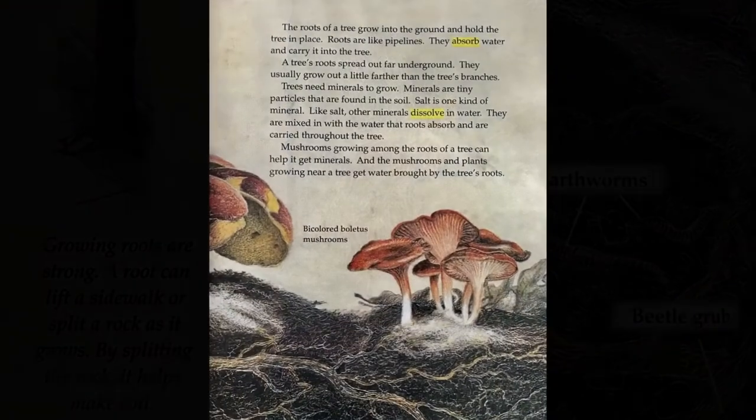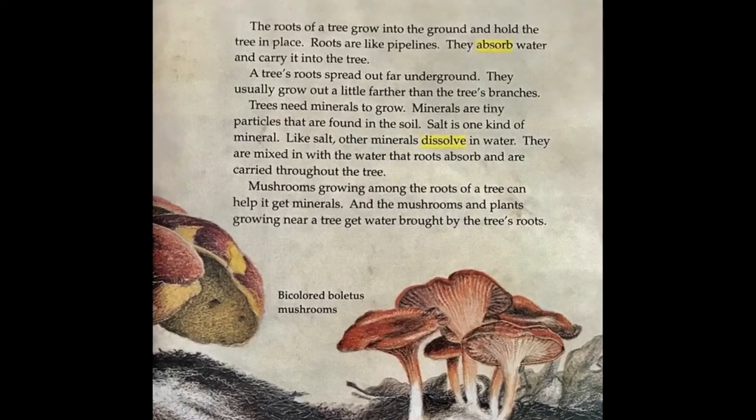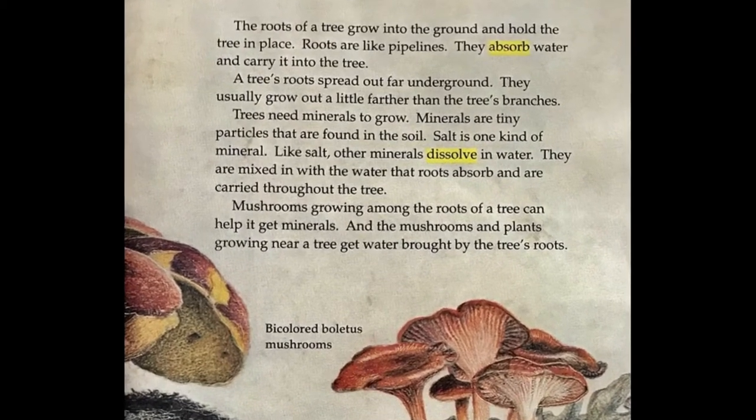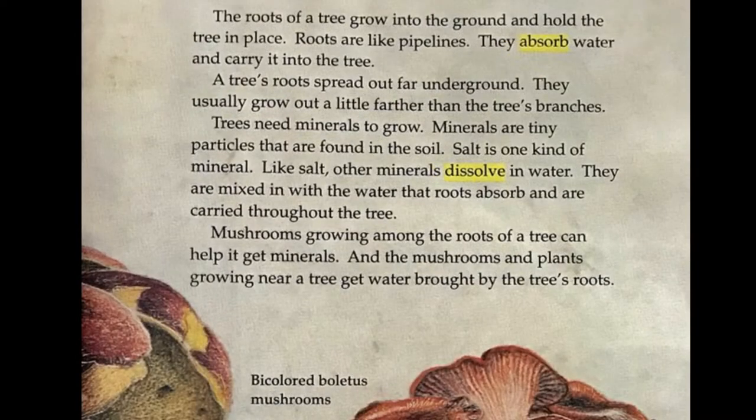The roots of a tree grow into the ground and hold the tree in place. Roots are like pipelines — they absorb water and carry it into the tree. A tree's roots spread out far underground, usually growing out a little farther than the tree's branches.